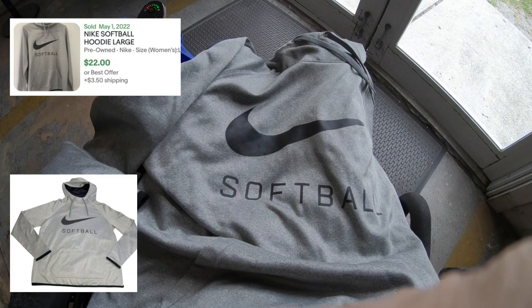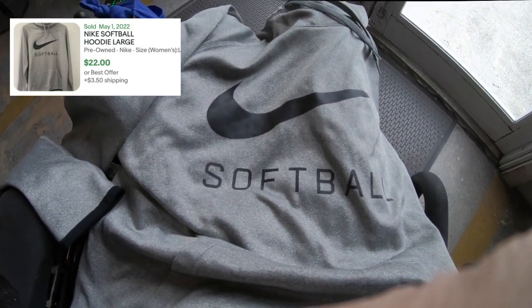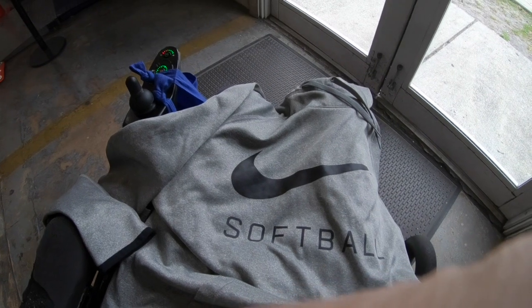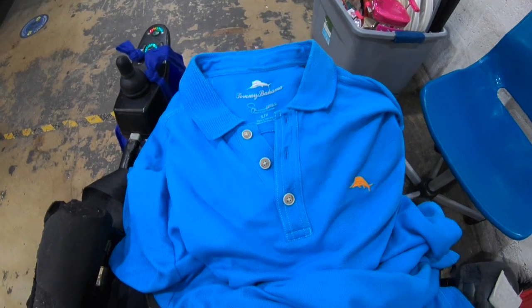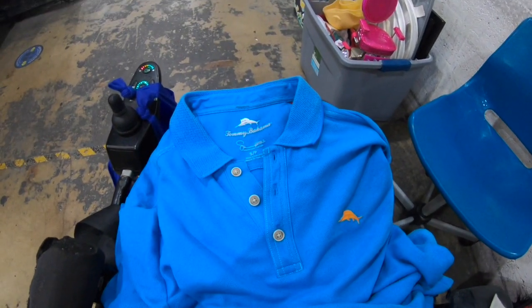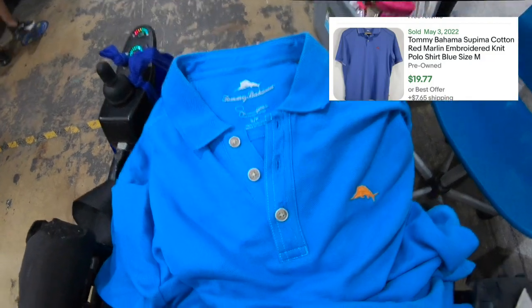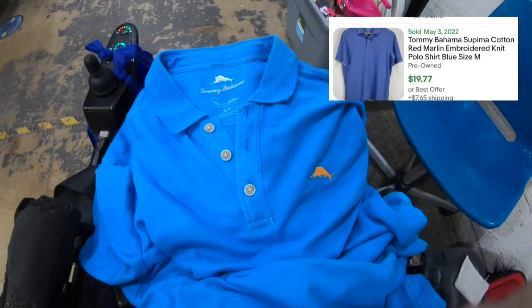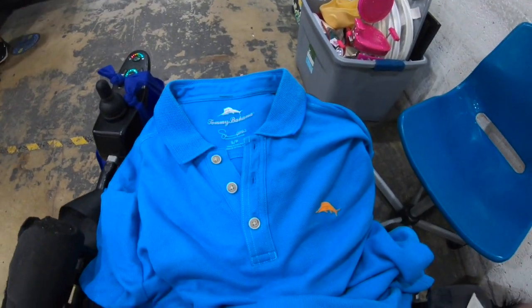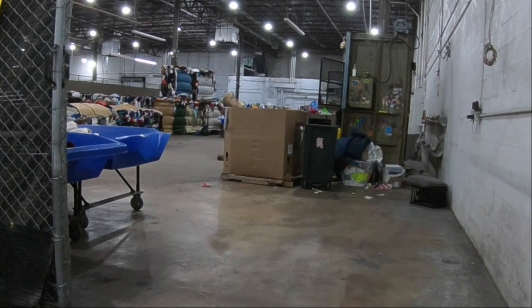I just found a Nike pullover hoodie — Nike Softball — left behind after the crowd. Decent comps, looks like in the $20 range, maybe a little more, in perfect condition. Then I pulled a Tommy Bahama Supima polo in aqua blue. I just sold this exact shirt in a darker blue for twenty-two bucks one week ago.